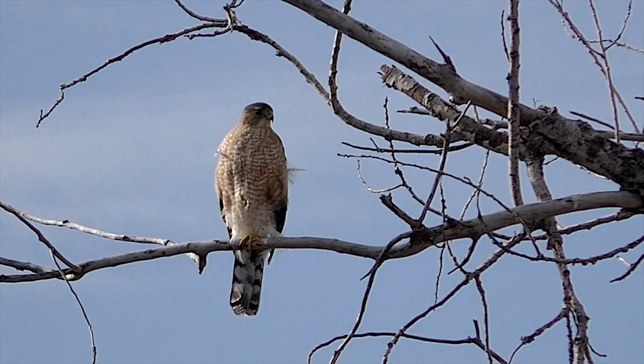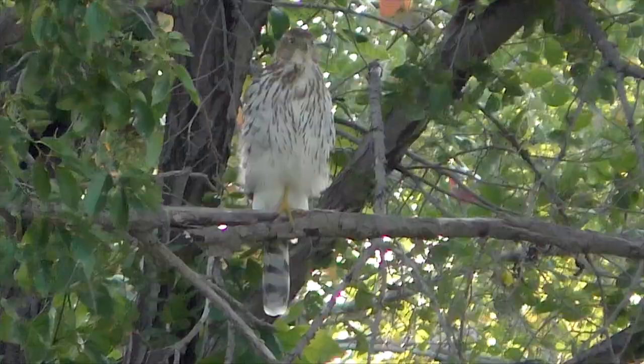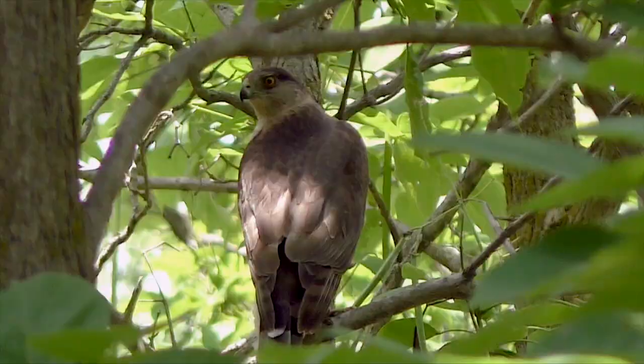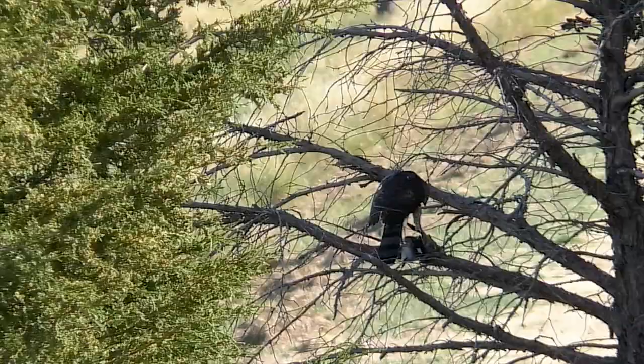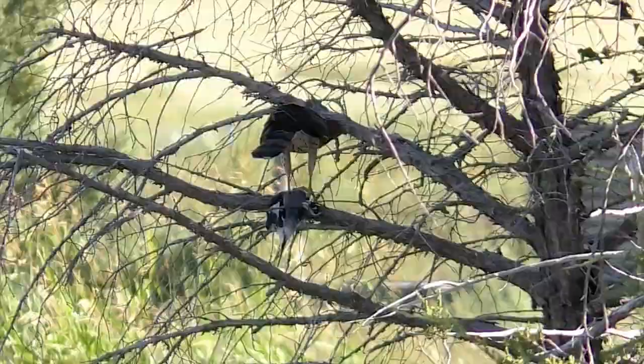These bird hawks are notoriously difficult to tell from their larger cousins, the Cooper's hawk. Coloration is basically identical, both for juveniles and adults. Size is the main difference, even though this is complicated. This bird, just larger than the shrike it holds, is a sharp-shinned hawk.